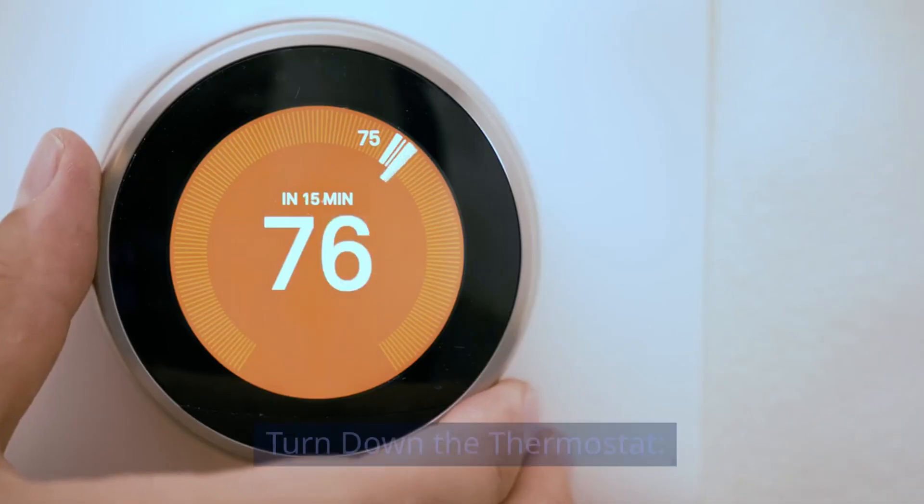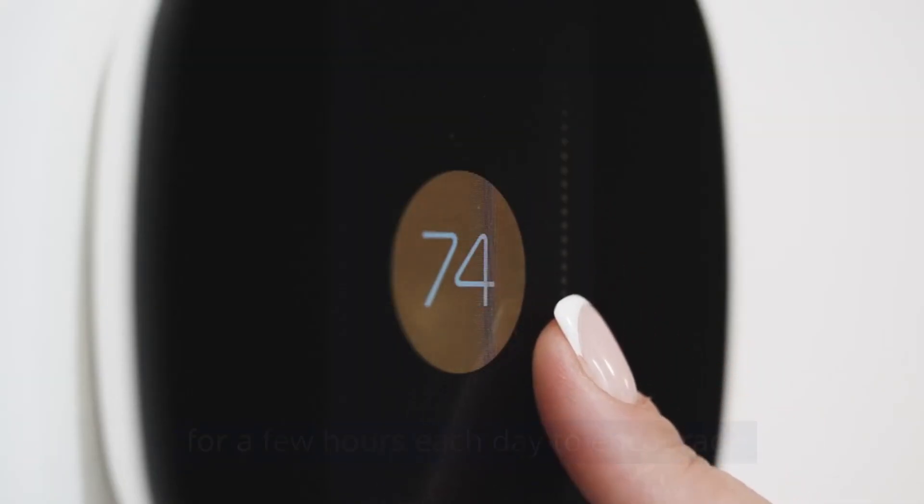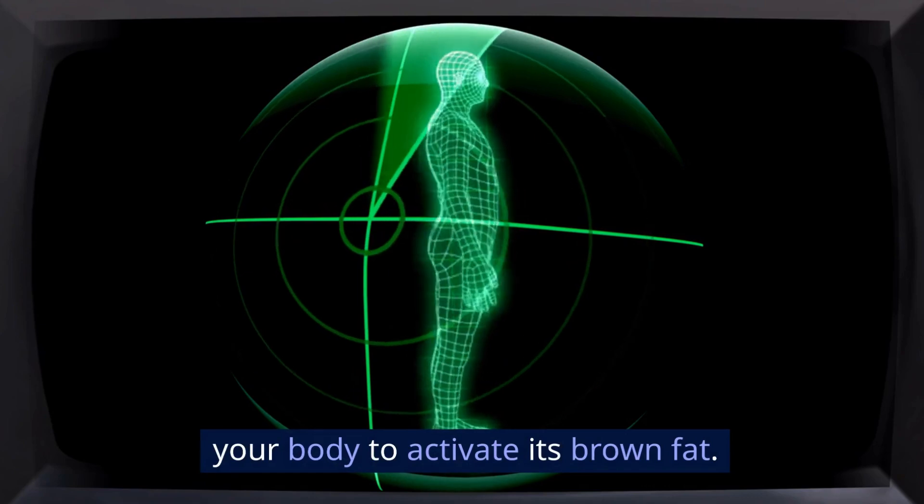Lifestyle changes: turn down the thermostat. A cool environment can trigger brown fat activity. Try lowering your home's temperature for a few hours each day to encourage your body to activate its brown fat.